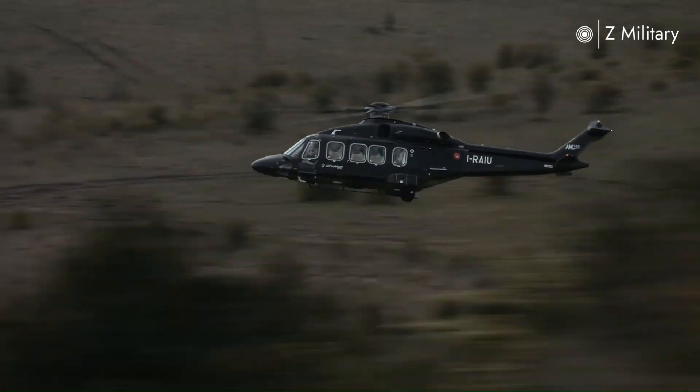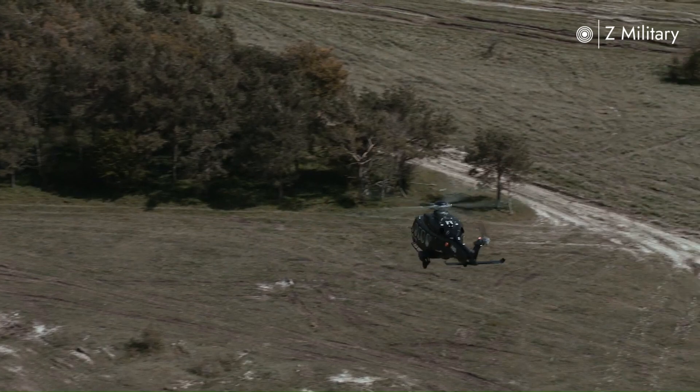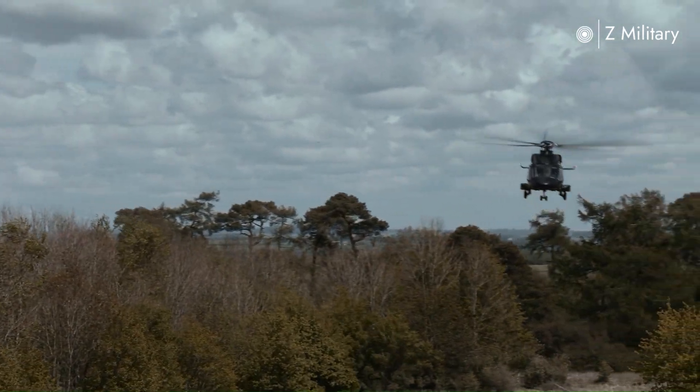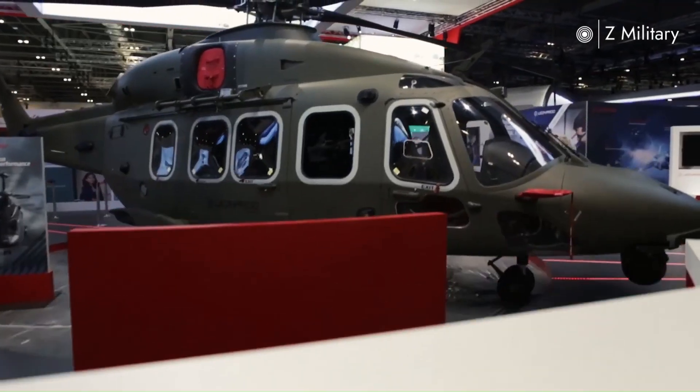The AW149 is a multi-role military helicopter developed by Leonardo Helicopters, an aerospace company from Italy. It first flew in 2009 and was designed to support various types of military operations, including troop transport, search and rescue missions, and combat operations.